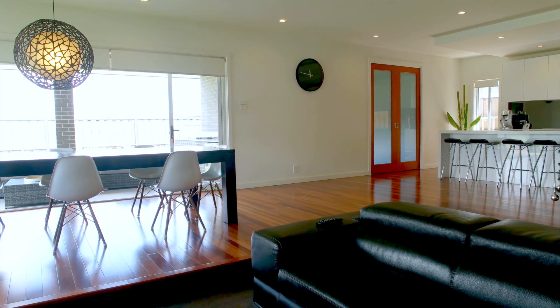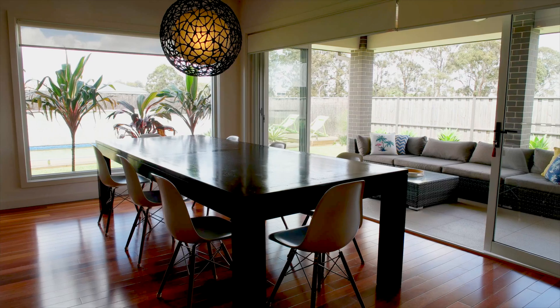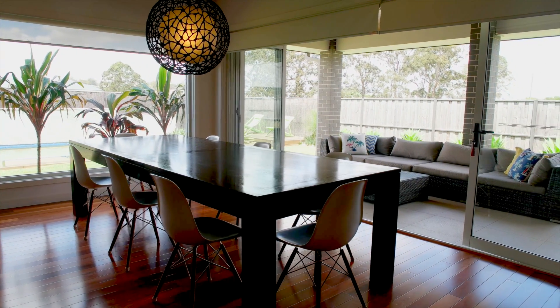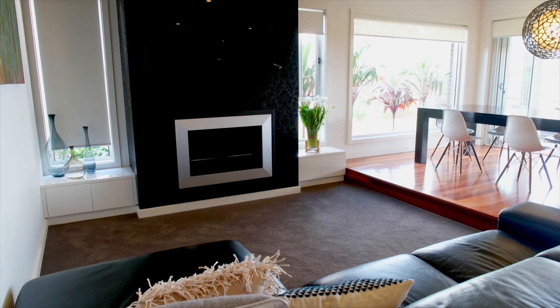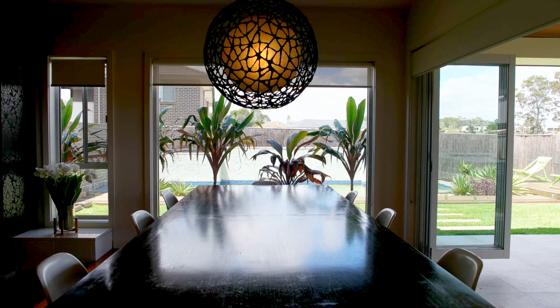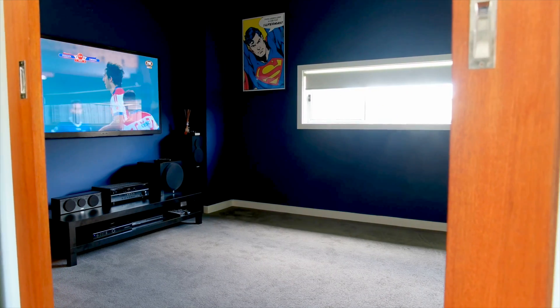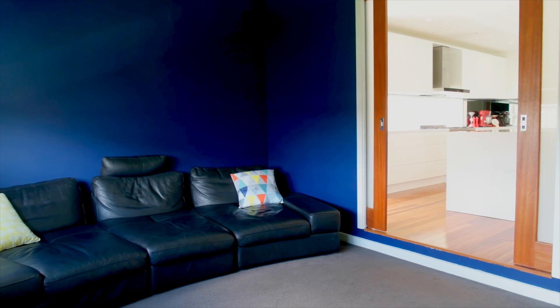The stunning quality continues inside — you'll be impressed as soon as you open the door. Light-filled, the generous open floor plan boasts polished hardwood floors and plush carpets. The impressively high ceilings frame the breathtaking family room, whilst the lovely gas fireplace warms up the lounge area. Perfectly placed at the rear of the home is the purpose-built theatre room that can be separated by the sliding doors.